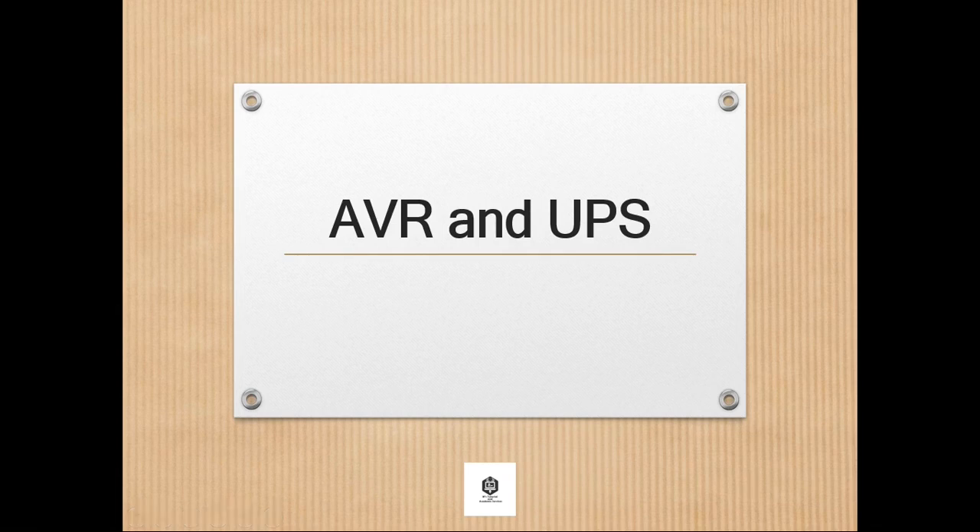Hello everyone! Today we will have a new lesson about AVR and UPS. Is the role of Automatic Voltage Regulator or AVR and Uninterruptible Power Supply UPS the same? With more and more electrical equipment on the market, the range of use of Voltage Regulator and UPS power supply is very wide, and many feel that the two can replace each other. However, there is a difference between the Voltage Regulator and the UPS power supply. The following introduces the differences between Automatic Voltage Regulator and Uninterruptible Power Supply from several aspects.